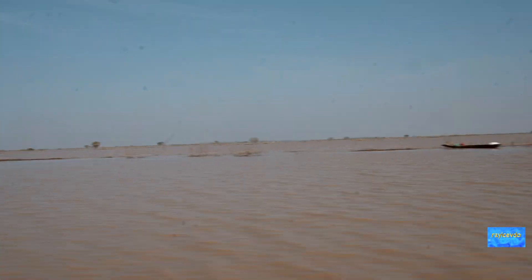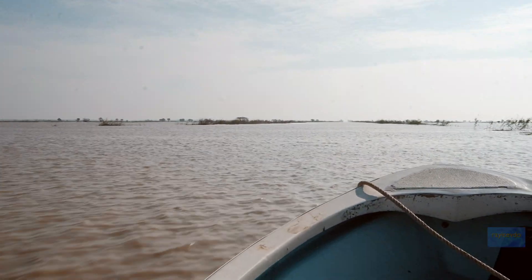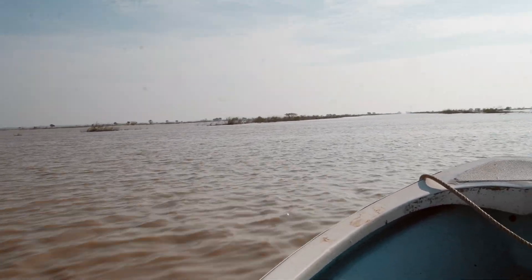Look at all that. All this land is flooded out there — this is the Delta area of the mighty Mekong River.